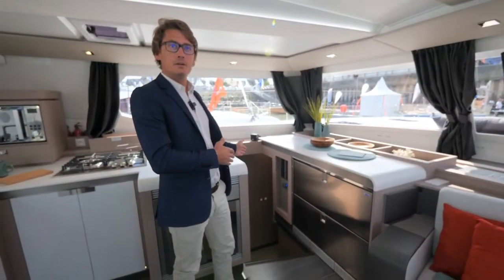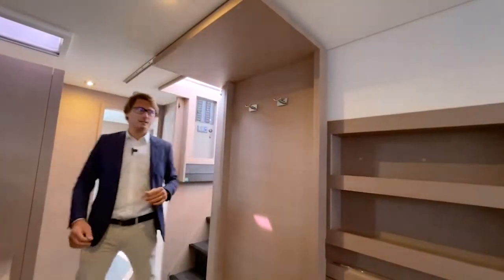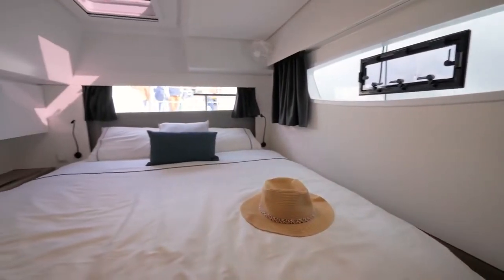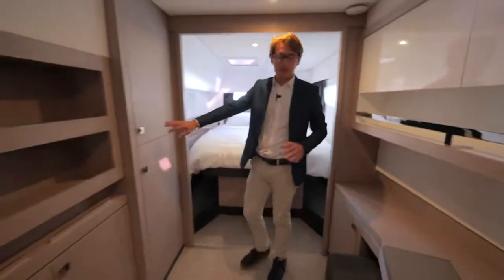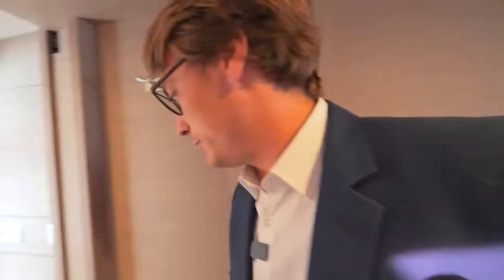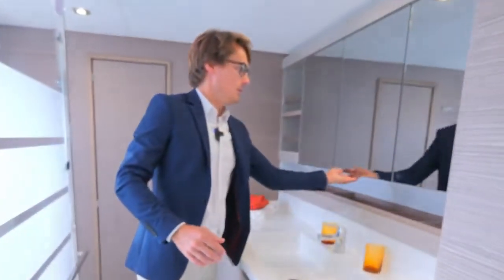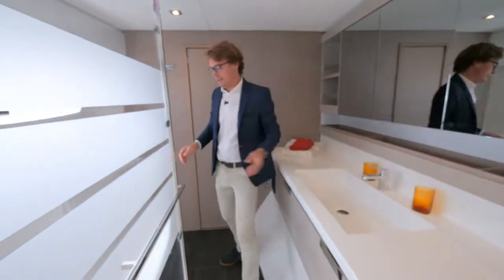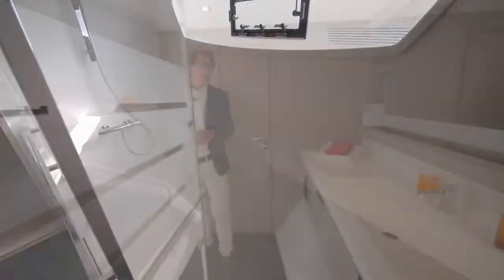Let's continue with the master cabin. As you can see, there is a queen-size bed with a wonderful sea view. Under and on each side of the bed there are lockers. You can of course close off this space as your private cabin. The bathroom features a walk-in shower with a sea view and a toilet, with plenty of additional locker storage.